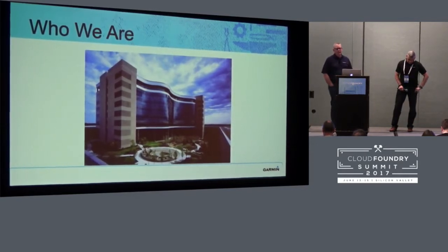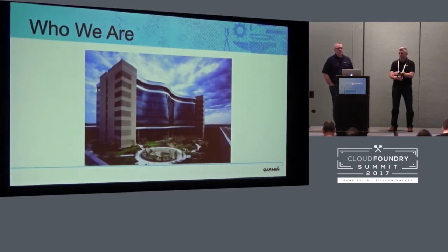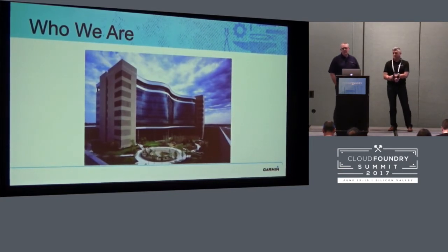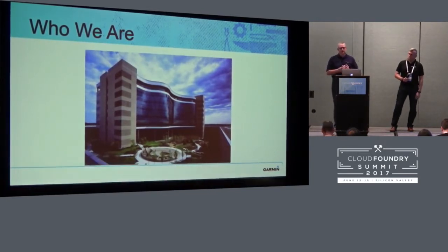A little about the company. We were founded in 1989. Our revenues this year are targeting around three billion dollars. We're on the scale of a Fortune 100 company, although because our official base is Switzerland, we don't actually show up on the Fortune list. And we make GPS products. You may know us for the Nuvi, which is the car navigation product. However, our first product is actually in an airplane.